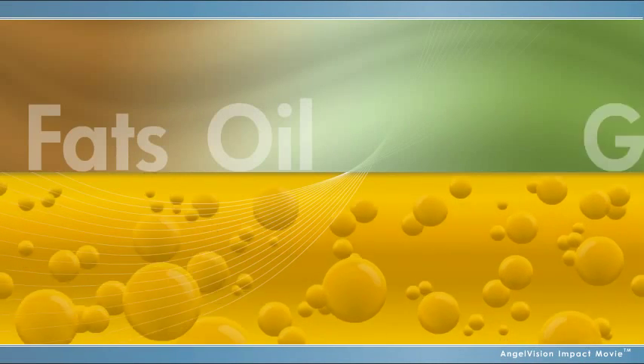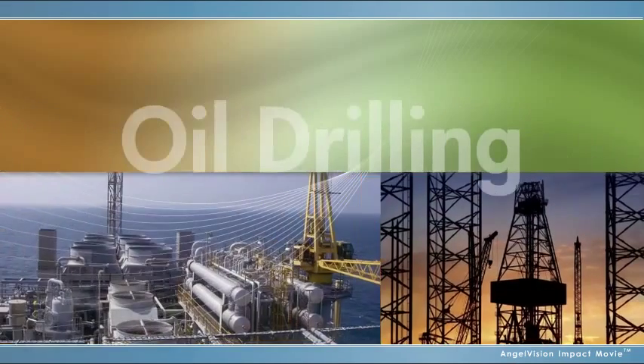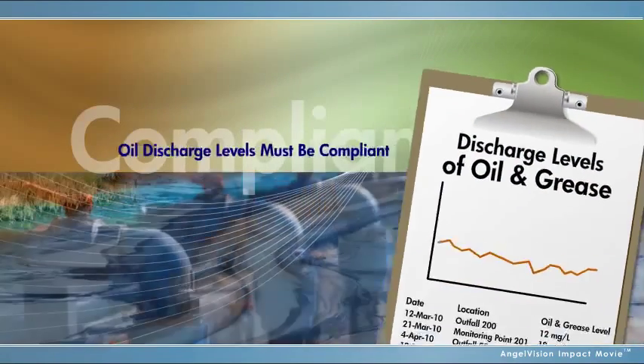When you've got to deal with fats, oil, or grease and wastewater — whether it's produced water, industrial effluent, or you're responsible for municipal wastewater — it's crucial to make sure your oil discharge levels are compliant.